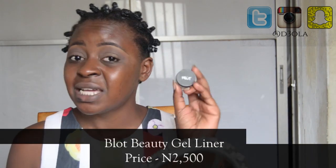I'm going to move on to eyeliner. You can use whatever eyeliner you like. What I'm going to be using today is a gel liner from Glott Beauty — it is just 2,500 naira.